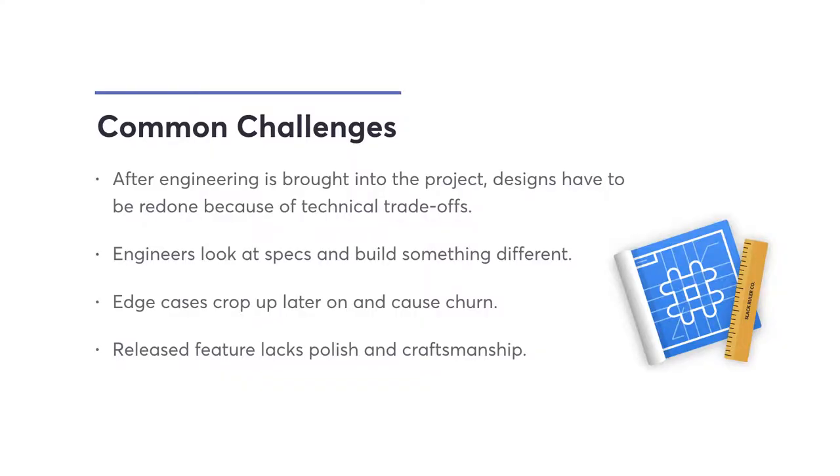We wanted to start by talking about some common challenges we face in day-to-day work. The first is that you spend all this time making an awesome design, get all the feedback, get final approvals from stakeholders — you're ready to go. You hand it over to engineering, and it turns out a lot of things are not feasible, or will take way longer than anyone wants. You have to go back and revise a significant part of your designs. That's happened to me many times.